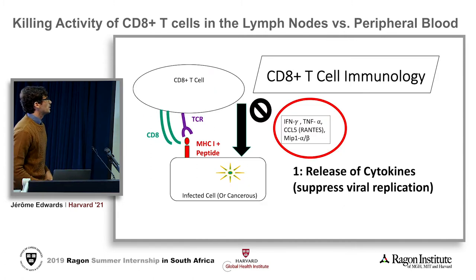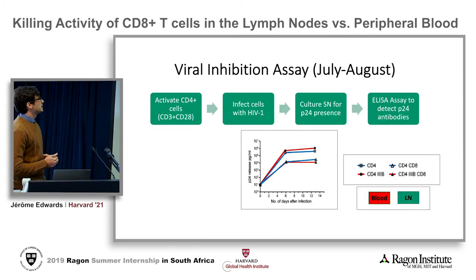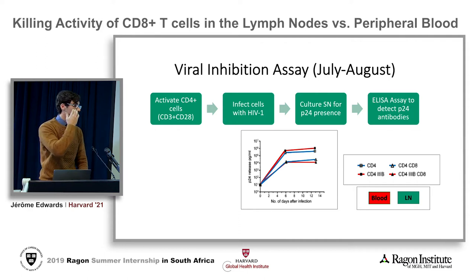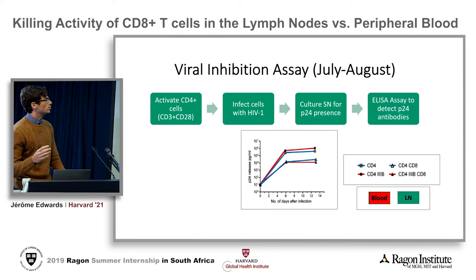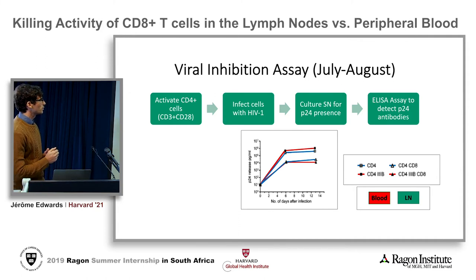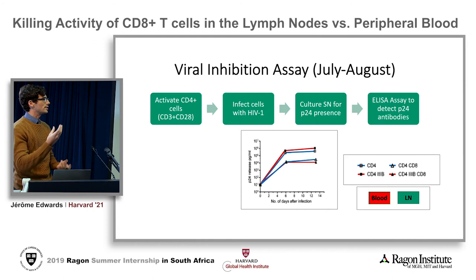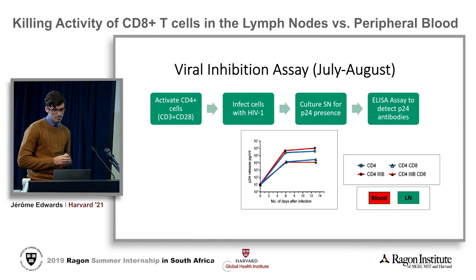After finishing that mechanism a few weeks ago, I wanted to investigate the first mechanism of action — suppressing viral replication — and test if there's a difference in the phenotype expressions. This assay is more complicated and takes a few weeks to run. I essentially activate CD4 cells with CD3/CD28, infect them with live virus, culture the supernatant for about a week checking for P24 presence, and then run an ELISA assay to detect the P24 antibodies. The preliminary data shows that CD8 presence inhibits the beginning of replication, and we hope to see a difference in the inhibition capacity of lymph node versus blood CD8s.